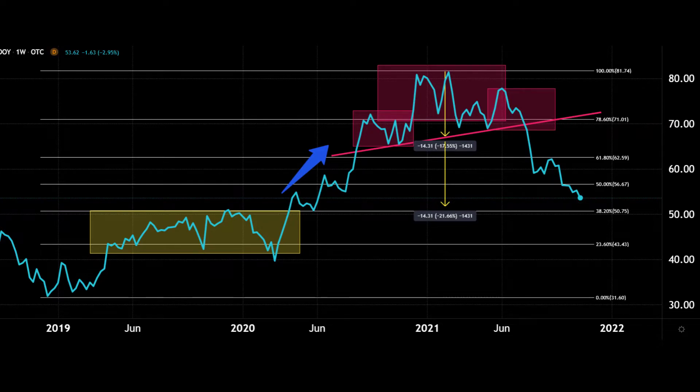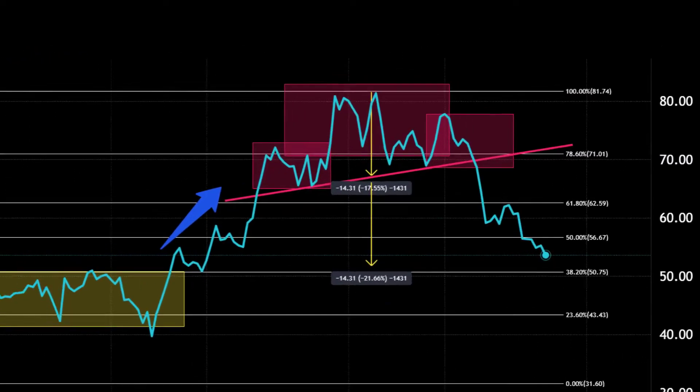Nintendo had been growing nicely really until the start of 2021 and I'm guessing some of that was pandemic related. But they did have quite a quiet sort of mid-2020 period — that yellow box there — before they broke up. And then I can see a loose head and shoulders pattern developing over the second half of 2020 into the first half of 2021, which I've highlighted there in the pink blocks with the neckline going through the price.